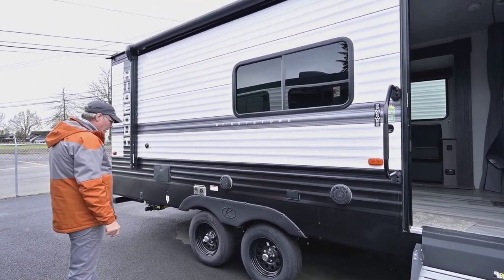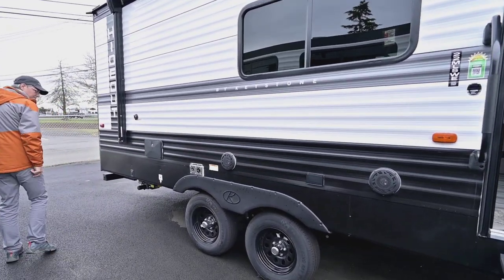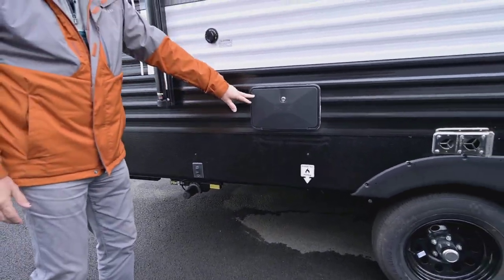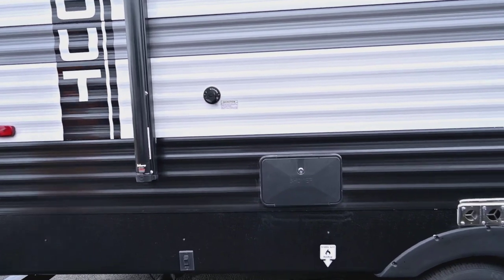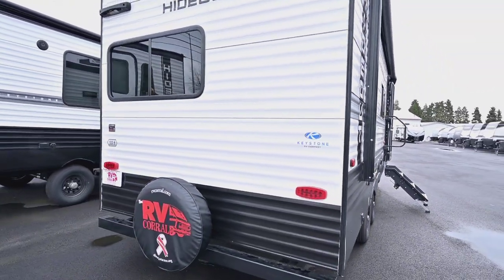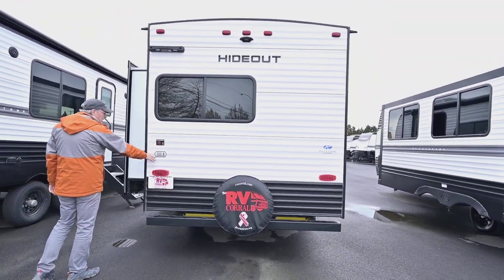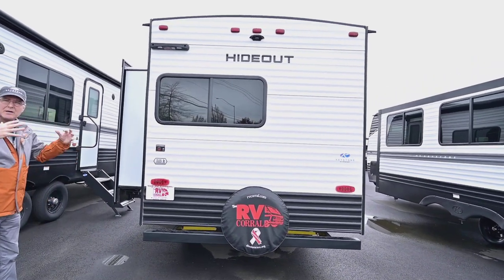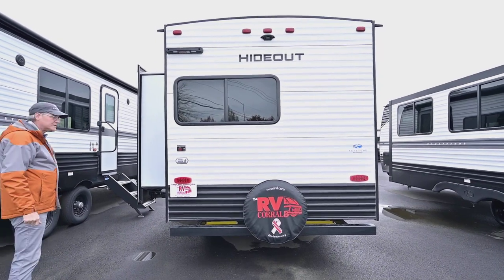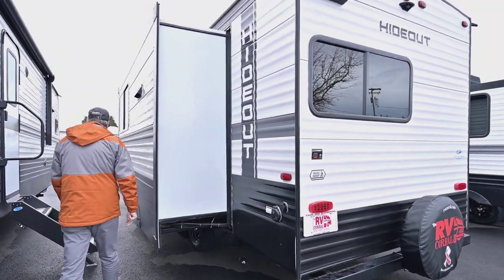They do nice work with the hideout vinyl going vertical like that. You also have dark wheels, and there's a gas line that runs up underneath. There's an outside shower — hot and cold — pre-wired for a camera, and it's preset for a ladder if you want to get up on top. It is a walkable roof with a nice truss roof up there, which makes it sturdy for servicing. And you've got outside access for cable and your power source.